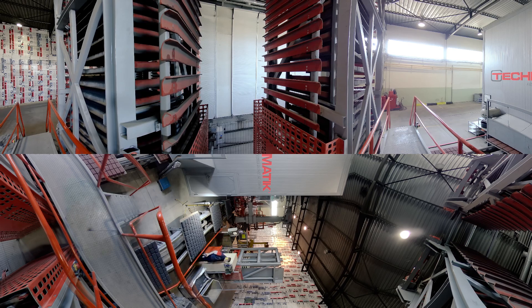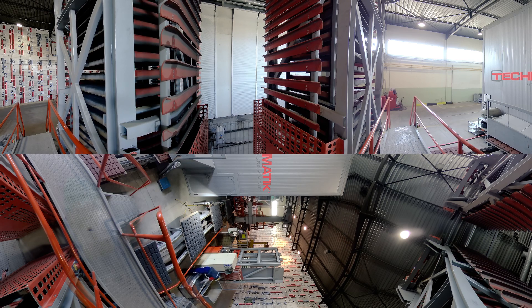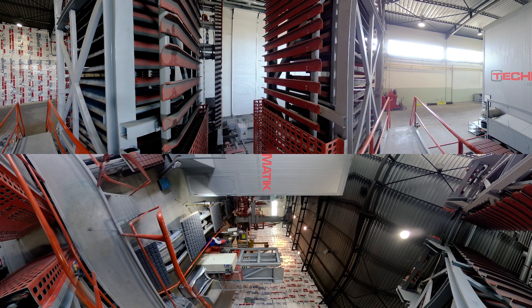The machine enables production of a wide range of products from 40mm to 550mm high.